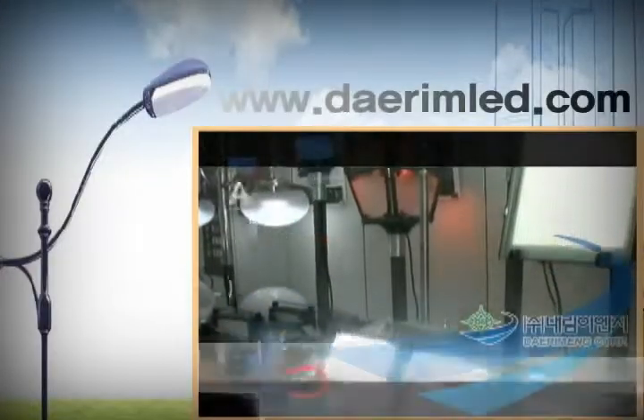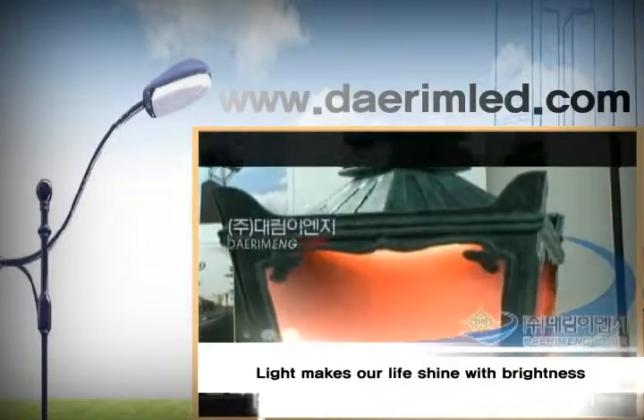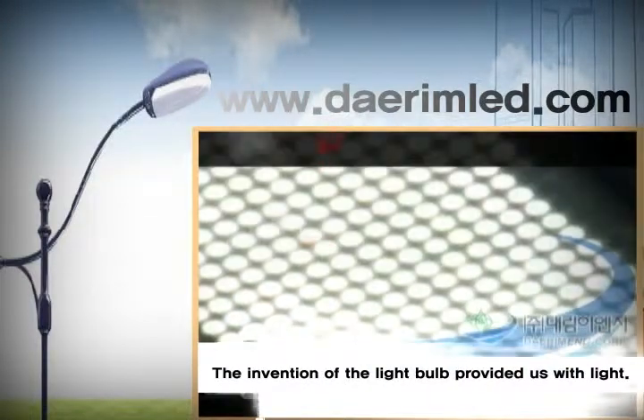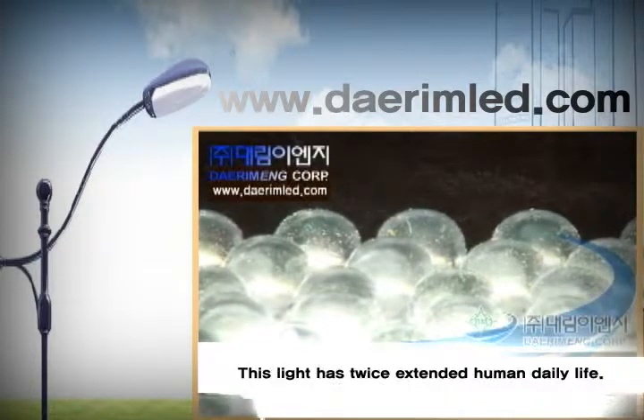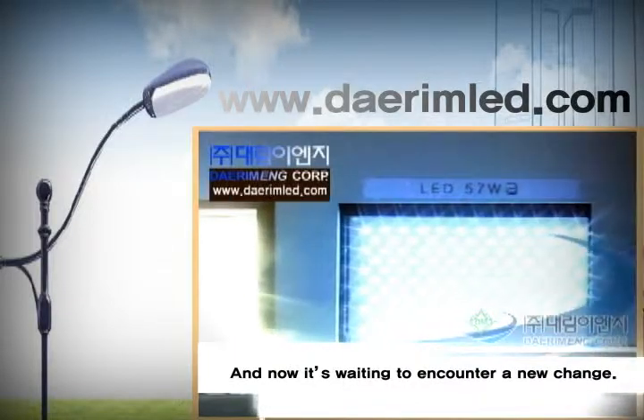Light is love. Light is happiness. Light makes our life shine with brightness. The invention of the light bulb provided us with light. This light has twice extended human daily life, and now it's waiting to encounter a new change.